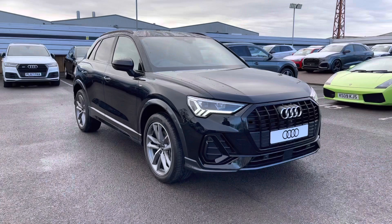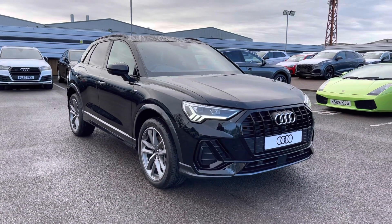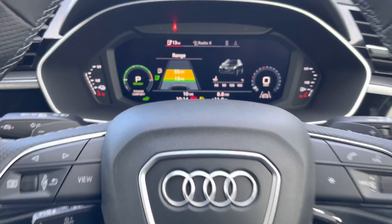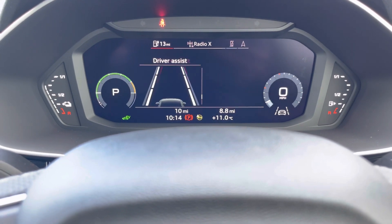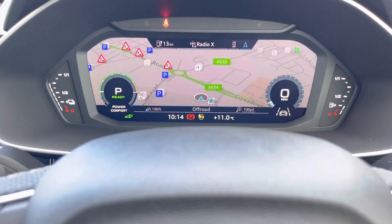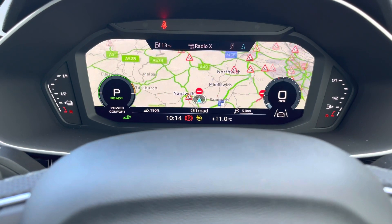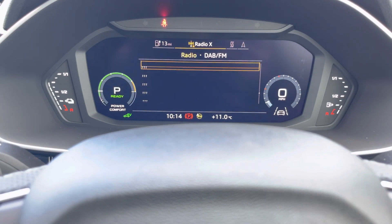As we complete the 360 tour of the vehicle, we'll take a look at some of the technology on offer, starting with the Audi virtual cockpit. This allows you to view all of your important information about the vehicle, like your range and consumption. You can change your view to your desired preference with the size of the dials, view your satellite navigation maps and directions, and control your mobile phone from here, as well as your DAB radio stations.